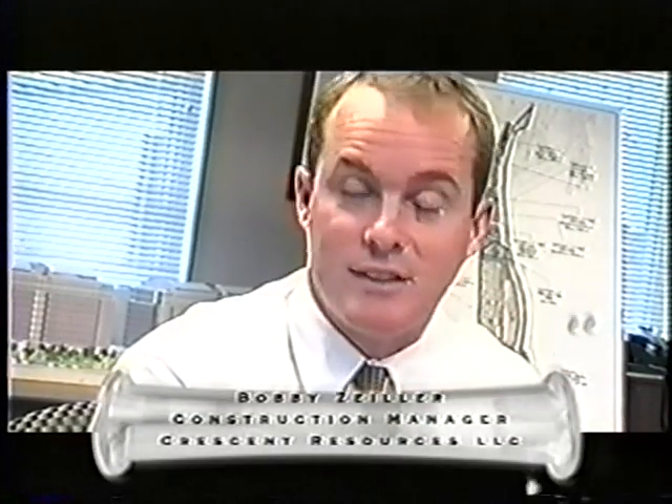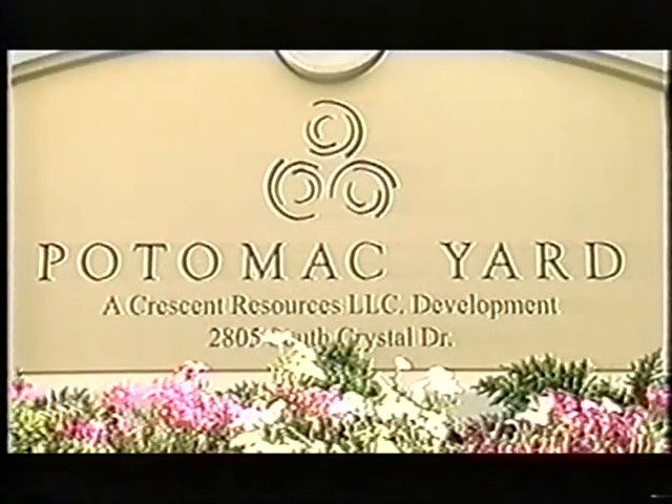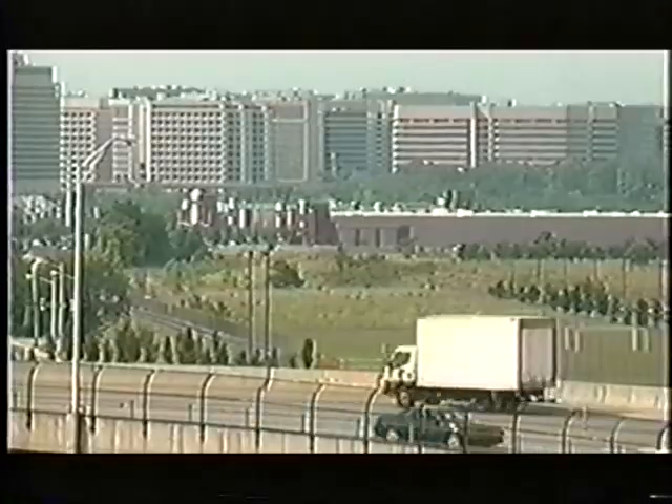It's 8,660 feet of challenge. Potomac Yard was originally developed as a rail yard in 1906 and over the next 80 years grew to one of the largest rail facilities on the East Coast. With the consolidation of the rail industry, the yard fell into decline until its active rail use ended in 1991. Over the next decade, the property changed hands several times until on March 22, 2001, the yard was acquired by Crescent Resources with the intent to place the property back into productive use.